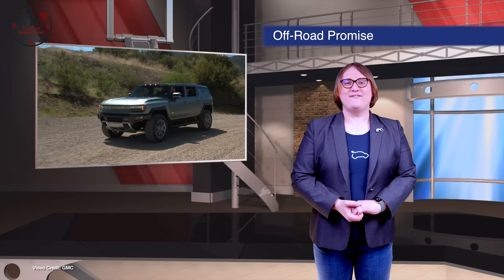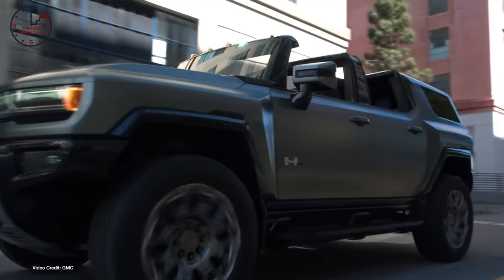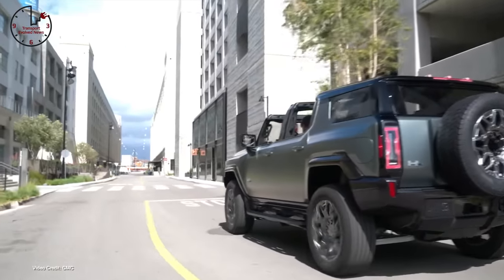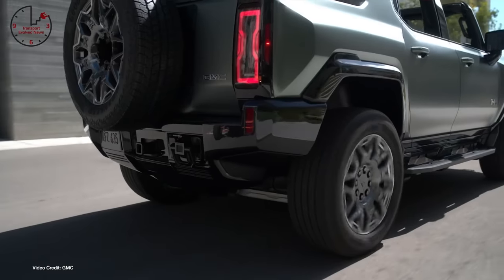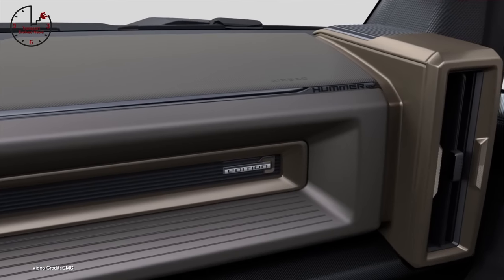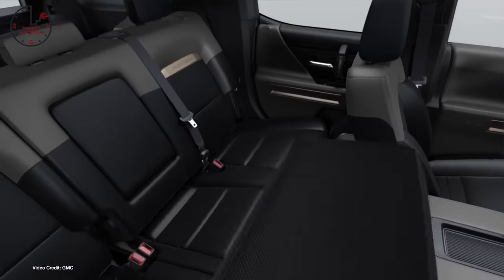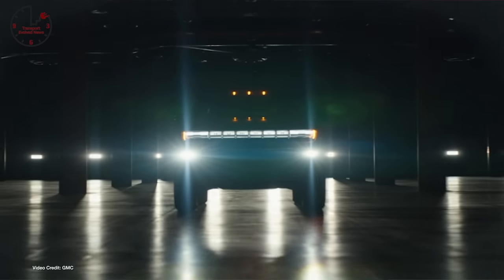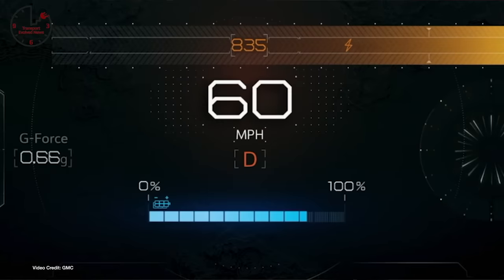We start today with the official unveiling of the Hummer EV SUV last weekend, timed to coincide with the NCAA Final Four Tournament. The SUV sibling to the already-unveiled Hummer pickup is, frankly, another exercise in excess. In addition to a choice of double-stacked Ultium battery packs and 830 horsepower — or 619 kilowatts — the Hummer EV SUV features the same WTF mode as the pickup, which GMC says stands for Watts to Freedom.